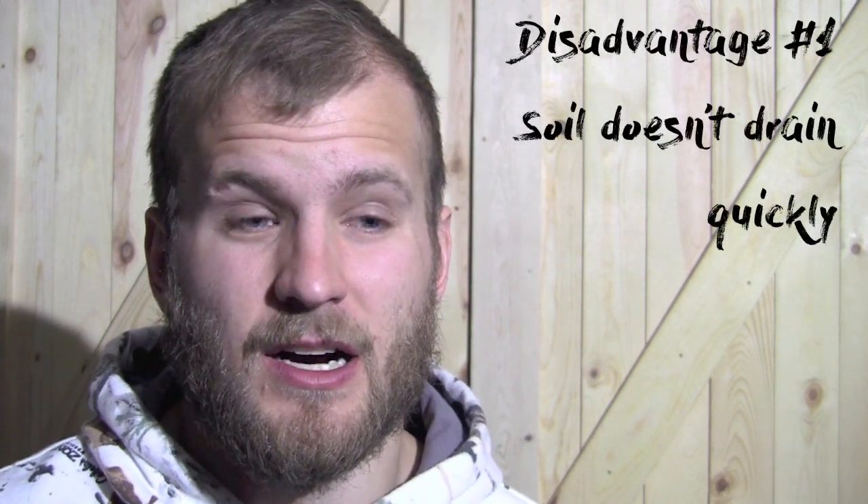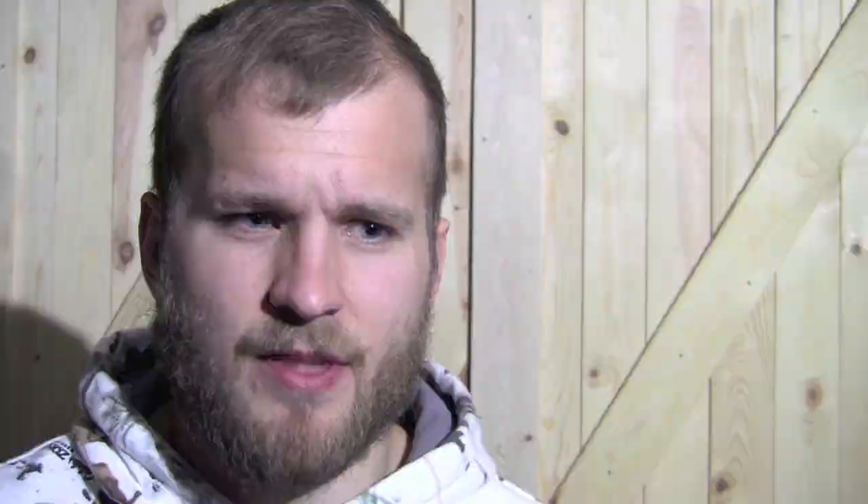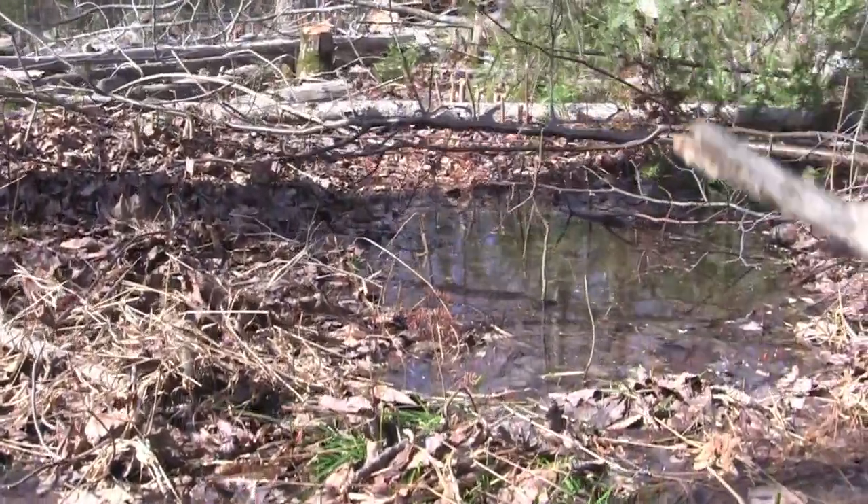Moving into the disadvantages: the first is that the soil doesn't drain very well. It's not entirely just straight swamp, but when it rains there's a tendency for a lot of puddles to start. I'm going to have to work around the soils and use food plot seed that can handle flooding — seed that can be in standing water for a few days until the water seeps into the soil. That is definitely going to be a big disadvantage.